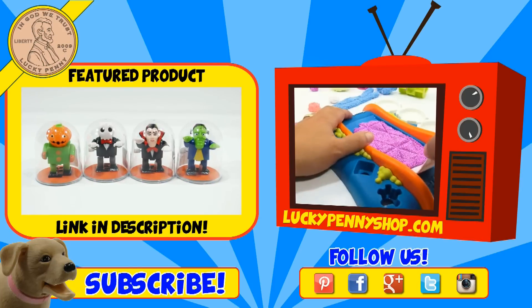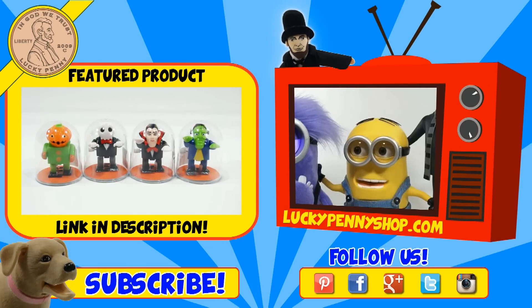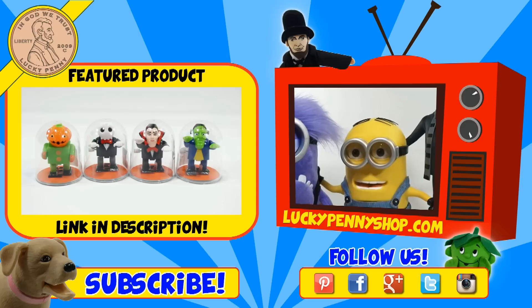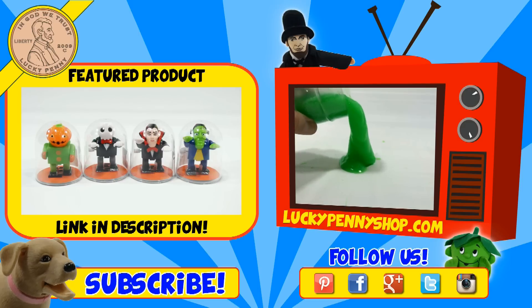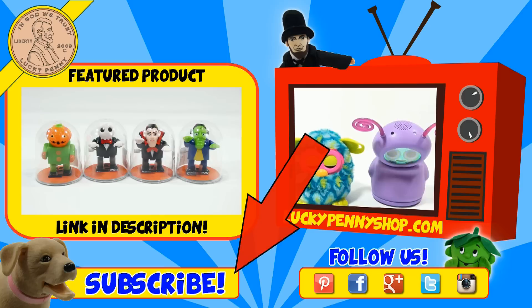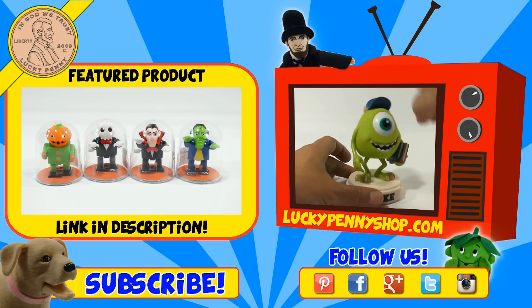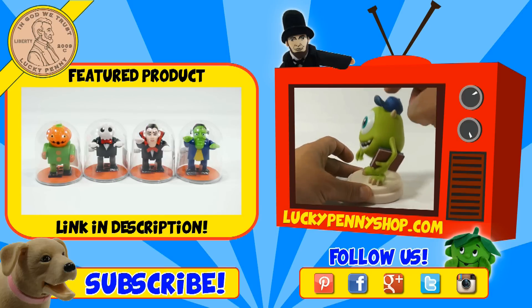If you're looking for the item you just saw in the video, click here. Watch more videos by clicking here. Don't forget to share on social media and give a thumbs up. Hey LPS Dave, what's up Butch? Make sure they don't forget to subscribe. Please click here to subscribe to Lucky Penny Shop. You can always remember when you see a lucky penny — pick it up. Thanks for watching.